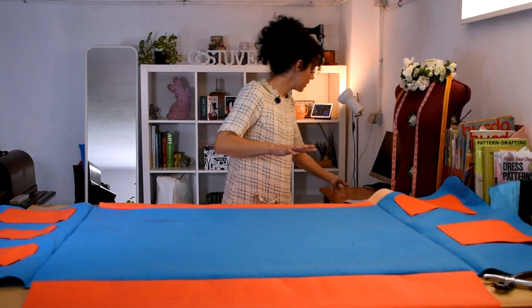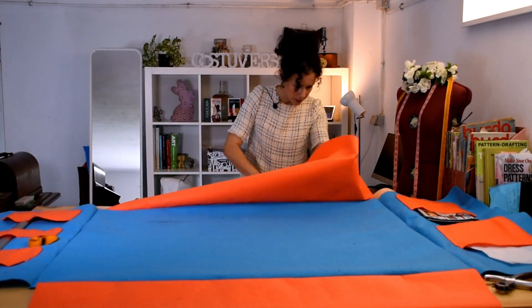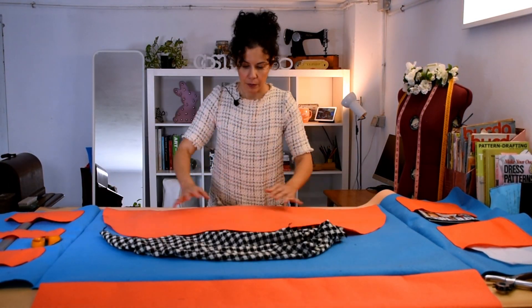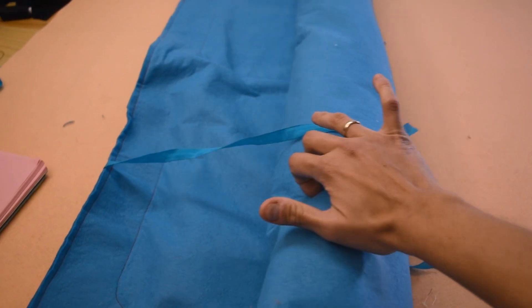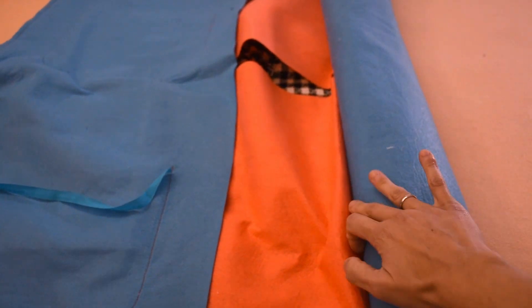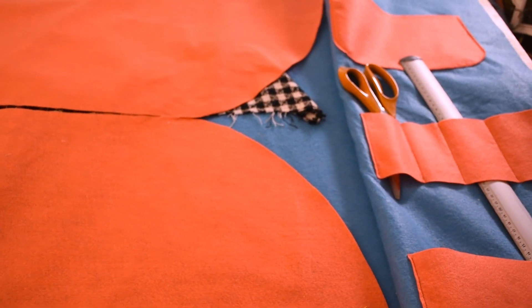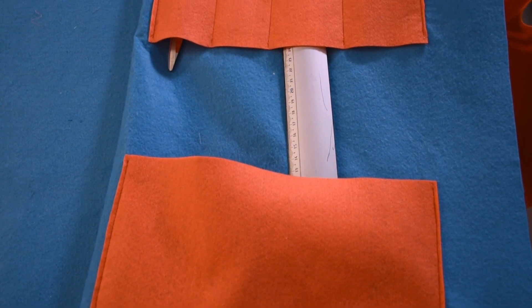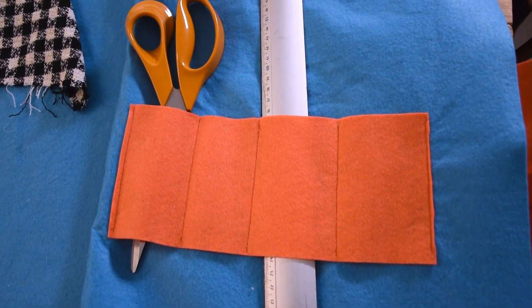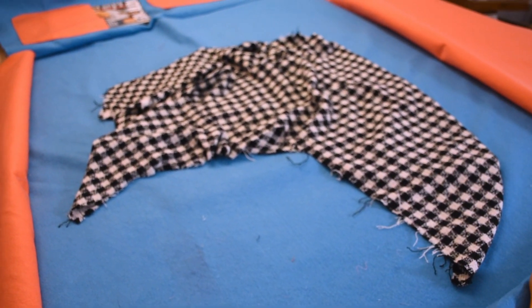This is a bit I'm going to do my best to show you, but this is how it will look with everything inside.